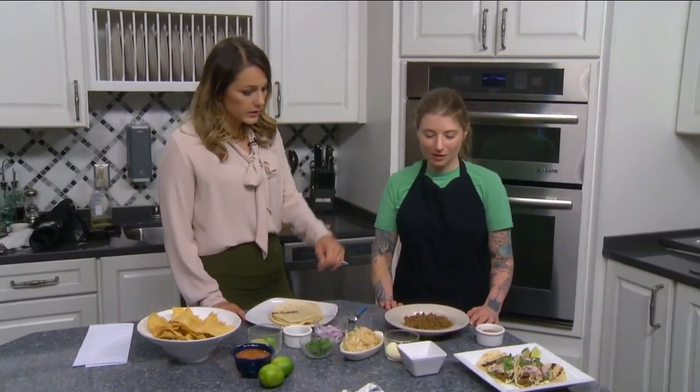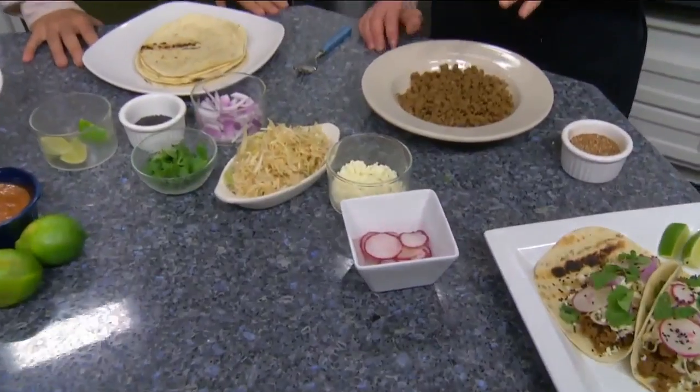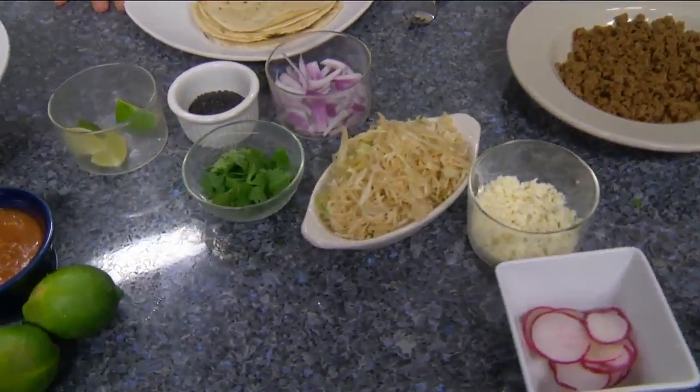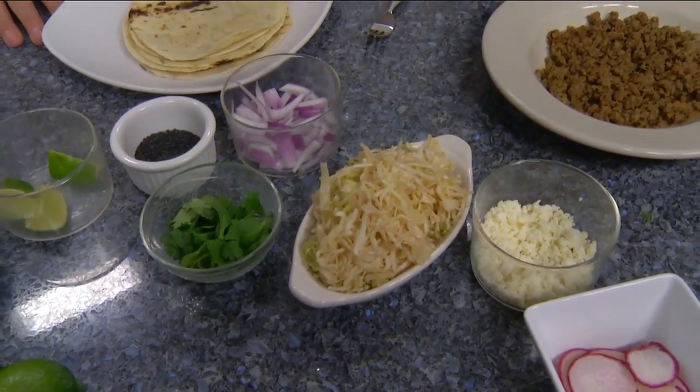So let's walk through the ingredients that you have here. I'll just kind of go in order. Typically we have that purple cabbage and green cabbage mix with the cider lime sauce, but we went a little more traditional this time with just a green cabbage. It's mixed with some vinegars and other ingredients — it adds that crunch.